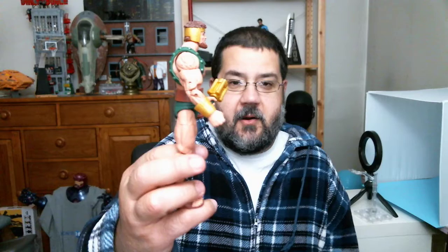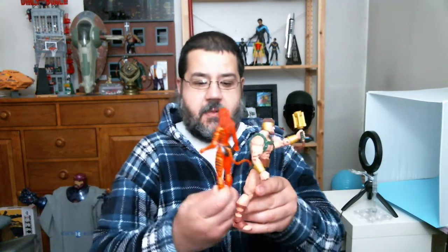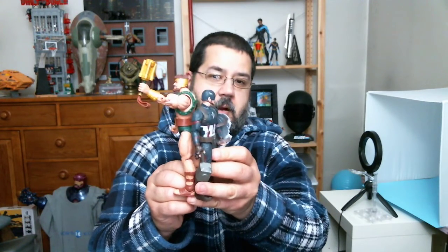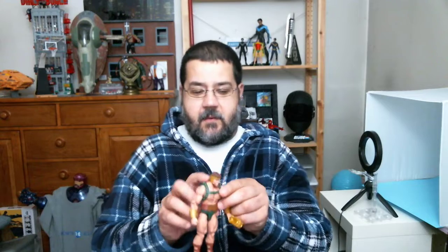You get the alternate cheesy smiling head, and as Dwight has pointed out many times on various livestreams, they put on the chest hair and arm hair, so he is accurately hairy for the comic book look. He's just fun to pose out. He's on a much bigger body, so he's taller than her and taller than the average figure — you can see him next to my Cap and he can kind of look down at Cap.